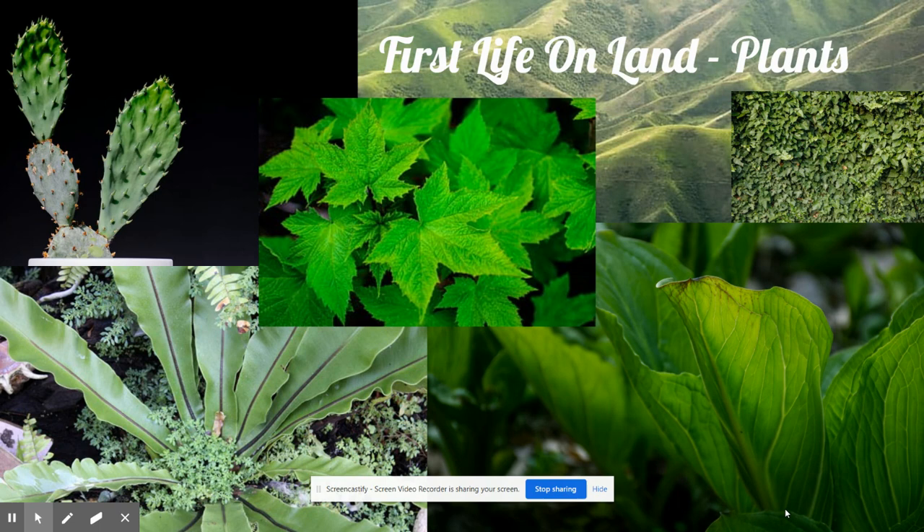After plants started to develop on Earth, a very busy and exciting time started. New life sprang up everywhere on Earth. Another new type of life appeared on the land — this time it wasn't a plant, but an animal.